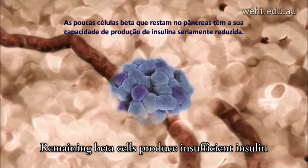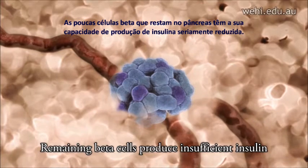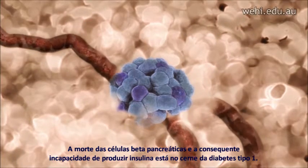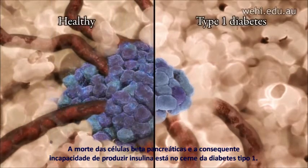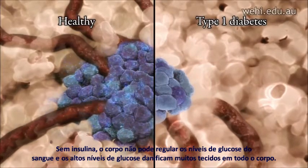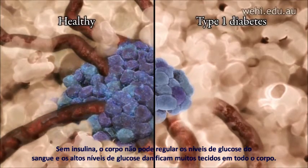The few beta cells that remain in the pancreas have a severely reduced capacity to produce insulin. The death of the pancreatic beta cells and the consequent inability to produce insulin is at the core of type 1 diabetes. Without insulin, the body cannot regulate blood glucose levels, and the high glucose levels damage many tissues throughout the body.